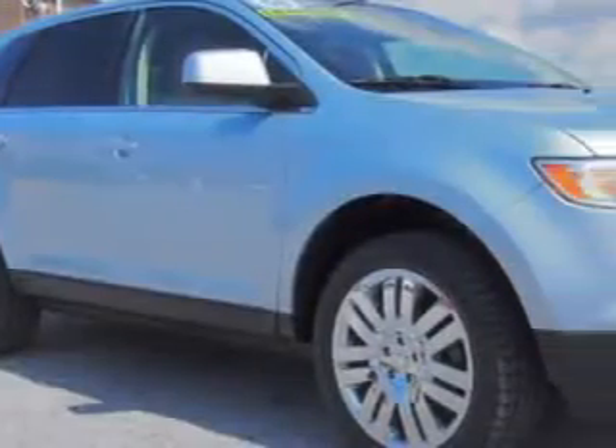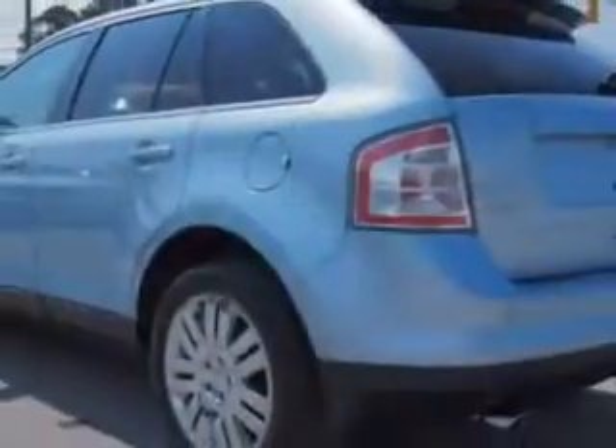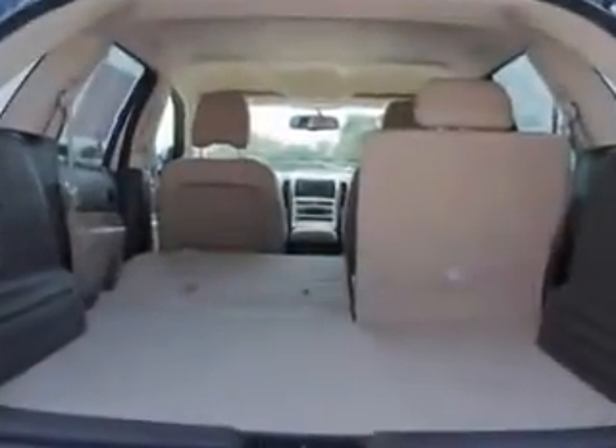You will love this light ice blue clear coat metallic '08 Ford Edge with a 6-cylinder engine and an automatic transmission and 75,200 miles. You'll enjoy 24 miles to the gallon on this great SUV with remote-powered door locks,